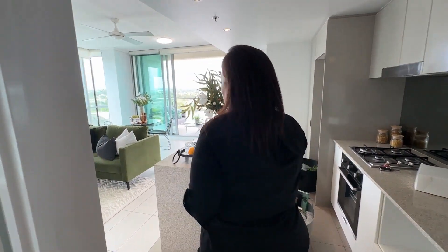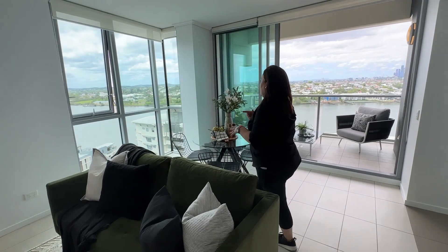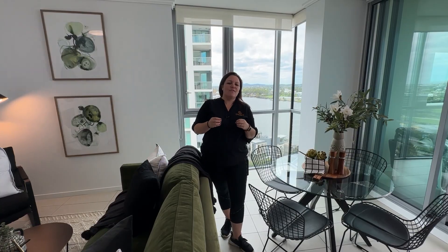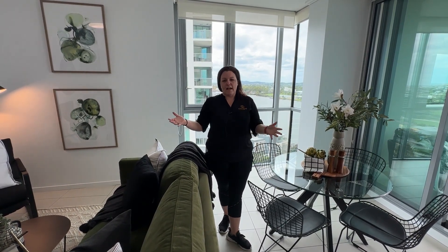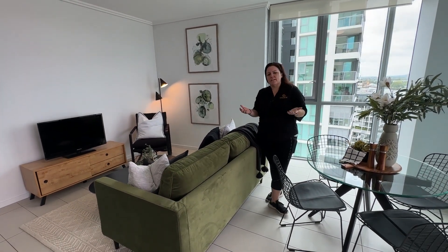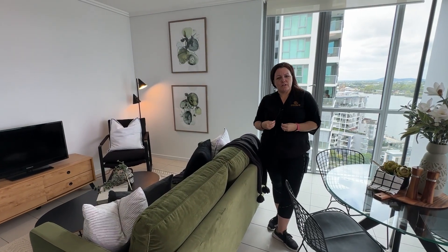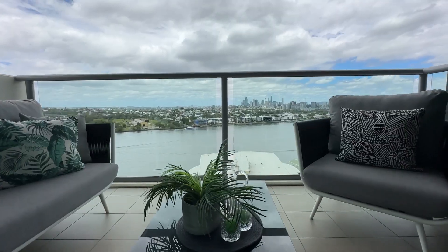Coming through to the living space, the hero aspect of this property is clearly the view — a 180-degree view of the river and the city, absolutely phenomenal. We have to highlight the view without taking away from the functionality of the property. We obviously need a TV in the property. We could style this as a formal layout with the sofa on the far wall and occasionals here to feel open, but that's not how we'd actually live here. The entire reason you engage a property stylist is to remove the need for a buyer to use their imagination — so we need the TV positioned and the layout functional.